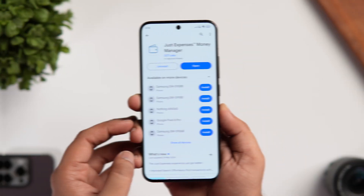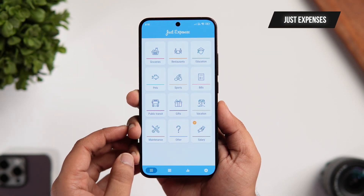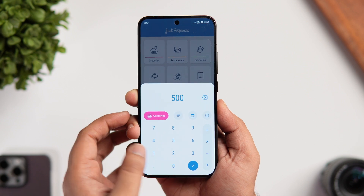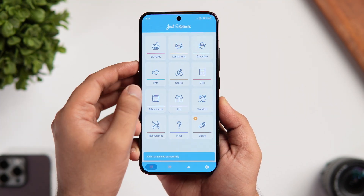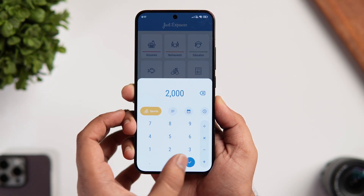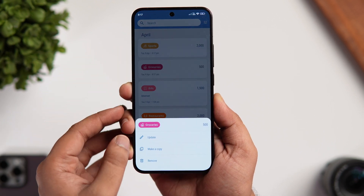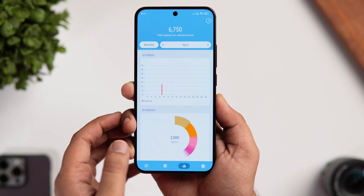Moving on, we have an app called Just Expenses. It's a free expense manager and spending tracker app that will help you manage all your personal finance with ease. Unlike most other expense trackers where you need to manually enter categories, this app comes with its own set of categories — you just select the related category and enter the amount spent. There's a separate tab showing all expenses made throughout the month, and the app also allows you to set reminders to log your expenses on time. It's an easy-to-use money tracking application that is completely free to download.